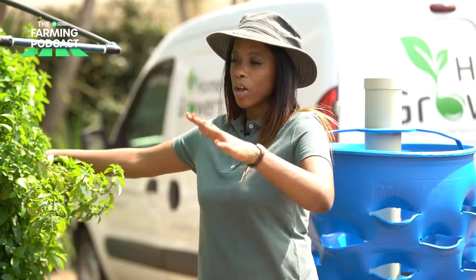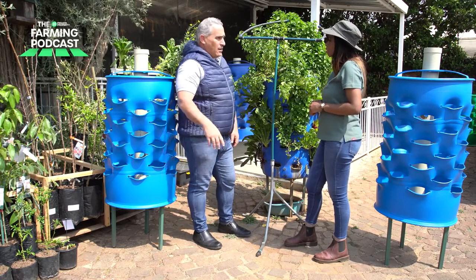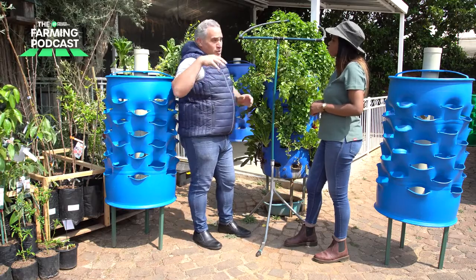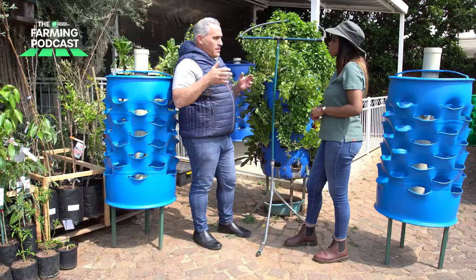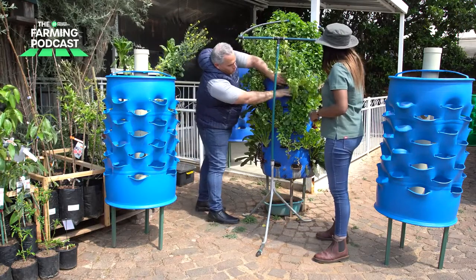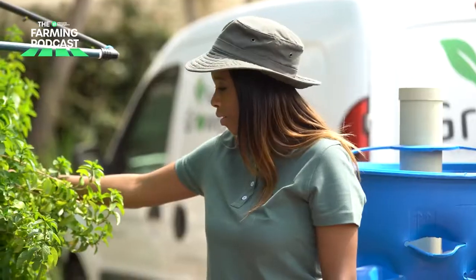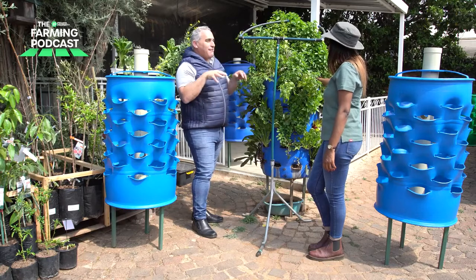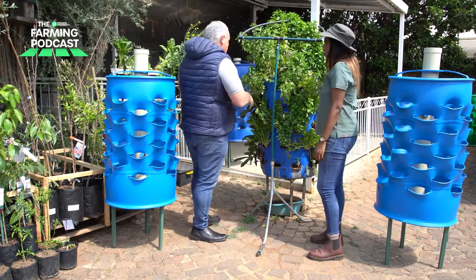Where do you keep the growing barrel — on the patio or in full sunlight? It really doesn't make a difference. We've got barrels in mostly shade that perform incredibly well, and some in direct sunshine that also perform incredibly well. It's a 360-degree system, so it's not going to be in sun the entire day. You get a beautiful canopy that grows, and those plants provide essential shade to the ones below that need it.